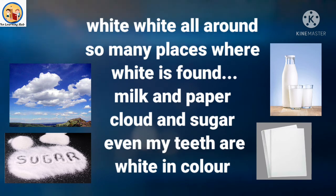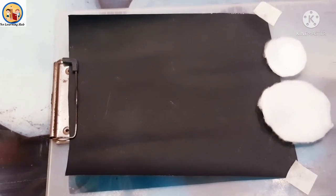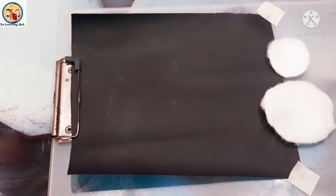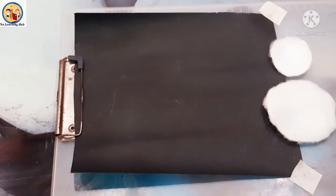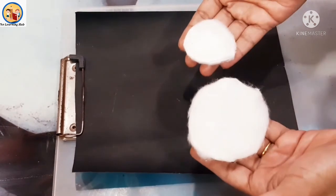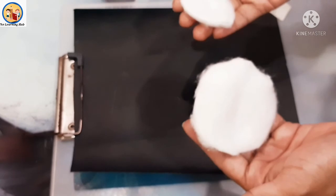Yes, there are countless objects that are white in color around us. So kids, what you have to do now is find any five things that are white in color and show them to your parents. Now children, it's activity time! We are going to make a snowman. Snowman is white in color because of snow. For that we need two cotton balls — and cotton is also white in color!